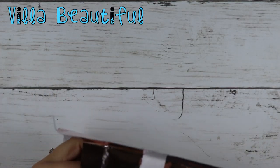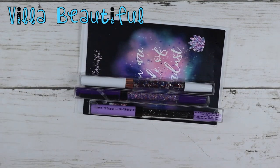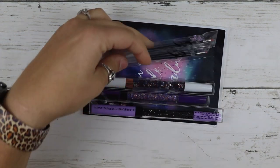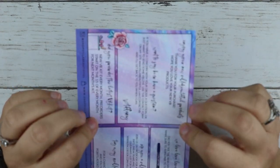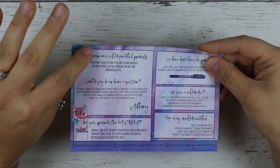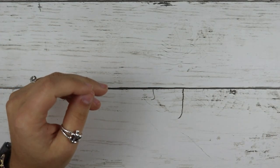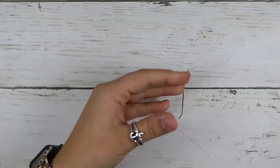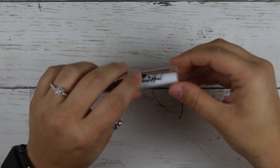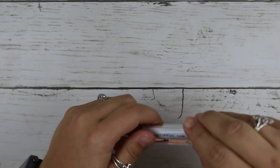My next order is my first ever order from this shop — this is Villa Beautiful. So I ordered some pins. You got this cute little journaling card with all of her information, and on the back it says 'You are made of stardust,' which is cute. It comes with some refills for your pen. And then I got three different pins.